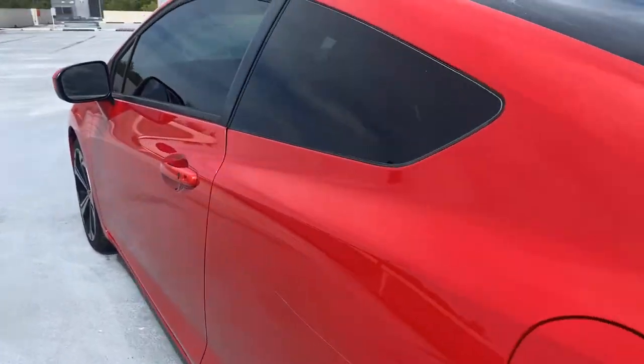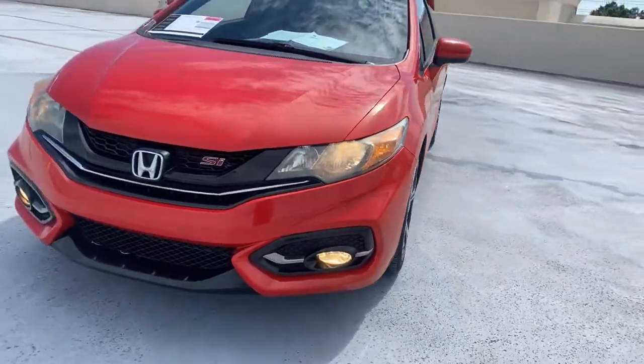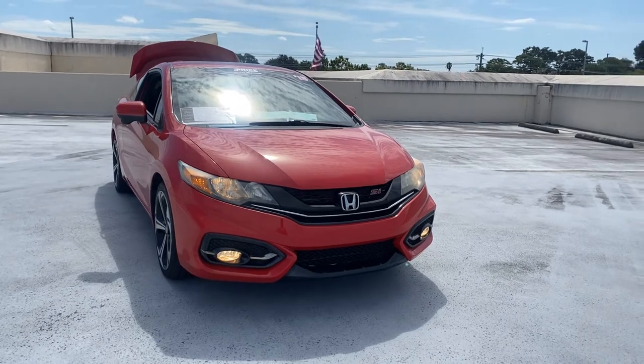This vehicle is powered by a 2.4-liter four-cylinder engine, so it's got power. And like all pre-owned vehicles at AutoNation Cadillac, it has a five-day, 250-mile money-back guarantee.